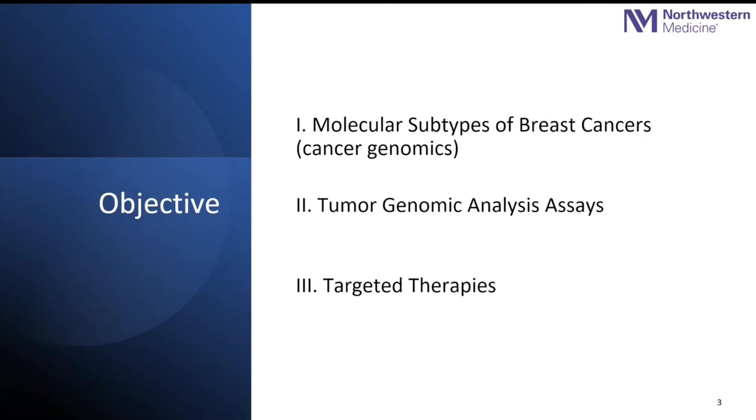I'll be focusing on the different subtypes within breast cancers and how genomics and proteomics influence their behavior, what tests we utilize as predictive and prognostic tools, how we can utilize them for the treatment of breast cancers, and what some of the targeted systemic therapies are that we can use in the neoadjuvant as well as the adjuvant setting.